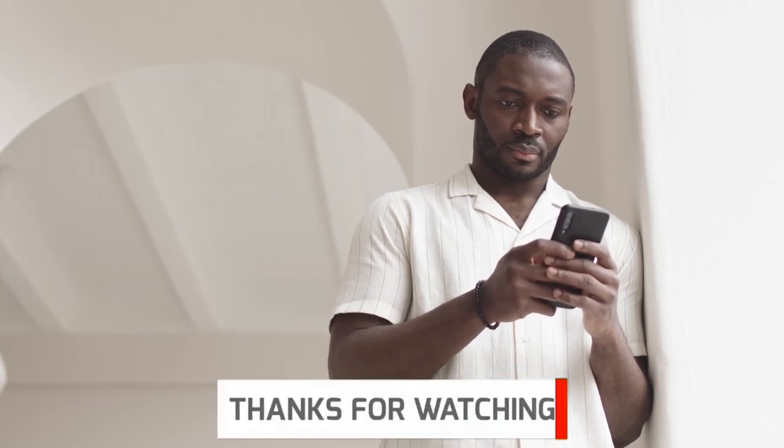What do you think of my video? Let me know in the comment section below. Thanks for watching!